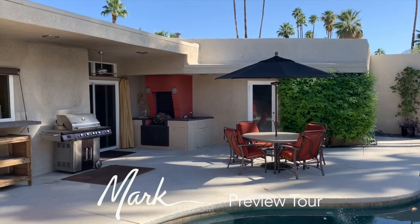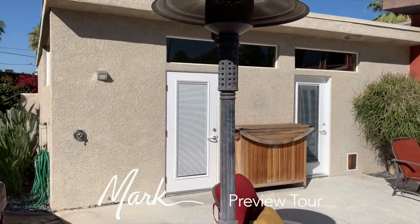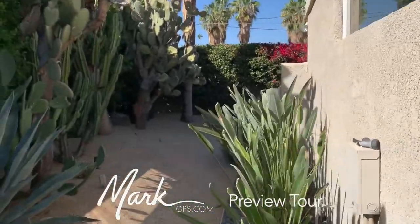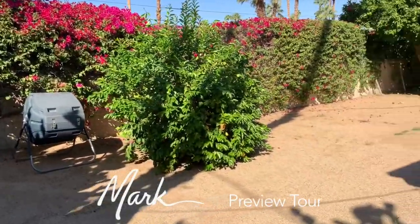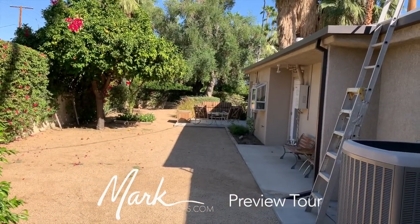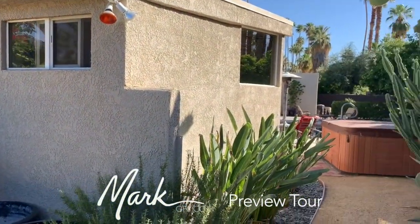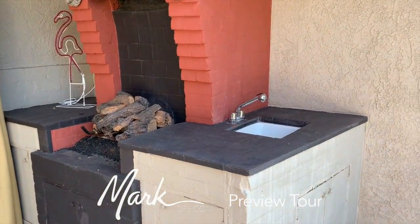Let me show you the side yard first. On the side of the master there's a raised spa that's separate from the pool, and an outdoor shower. Walking around, both the front bedroom and the master bedroom open out to the garden area. There's an on-demand hot water heater outside the master suite and an above-ground hot tub.